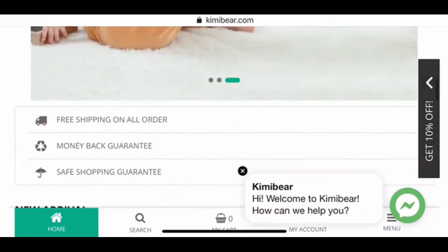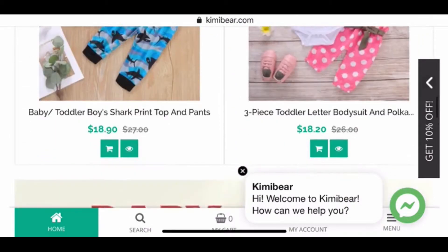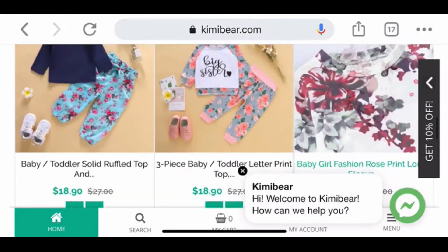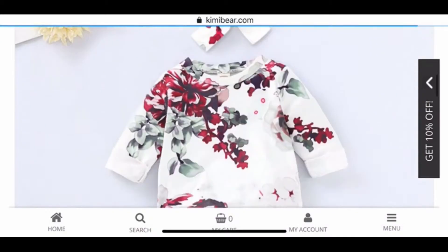I will have a discount code for them in the description below, along with the website link. They have 30% off the entire site right now, which makes the clothing even more affordable. It says free shipping on all orders — I can double-check with them that that's still legitimate and I'll put that in the description bar below too. They also have a money-back guarantee.